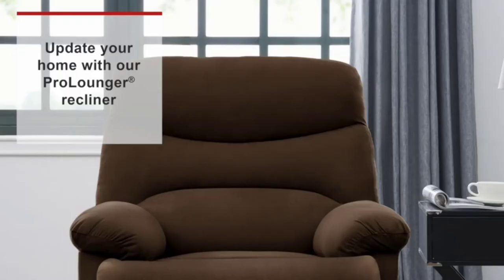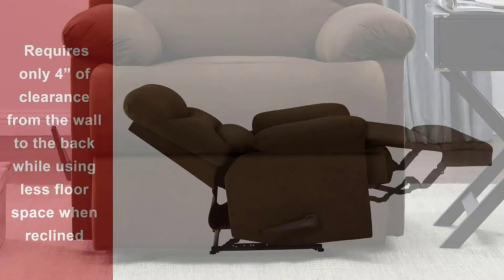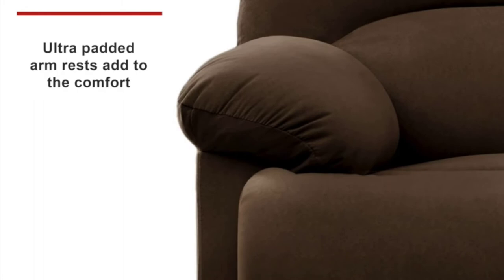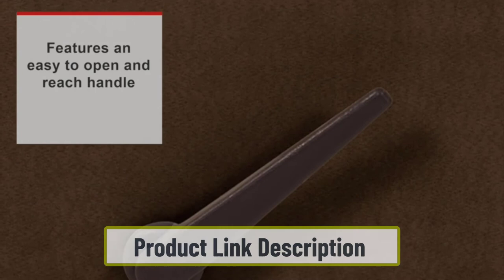At number four: Handy Living Pro Lounger Recliner Chair for small spaces. The design of this reclining chair is among the best for many reasons — it is nicely made and does not require much space. This is a wall-hugging design that only needs four inches of clearance between the wall to recline, making it a great alternative for people who have a restricted room in their house.